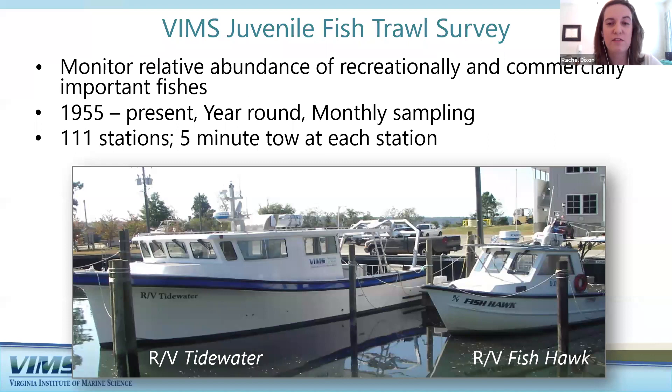The main goal of this survey is to monitor the relative abundance of recreationally and commercially important fishes. We collect data at 111 stations in the Virginia portion of the Bay, taking a five-minute tow with an otter trawl at each one. The survey is currently conducted on the VIMS RV Tidewater since 2014. The RV Fish Hawk was used for this survey from 1990 through 2014.